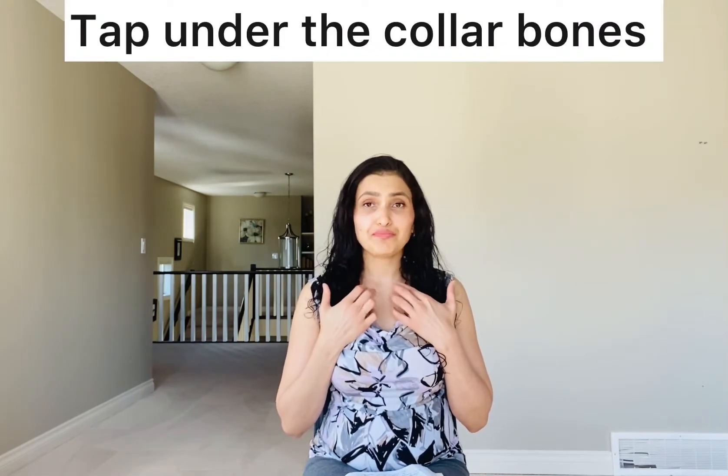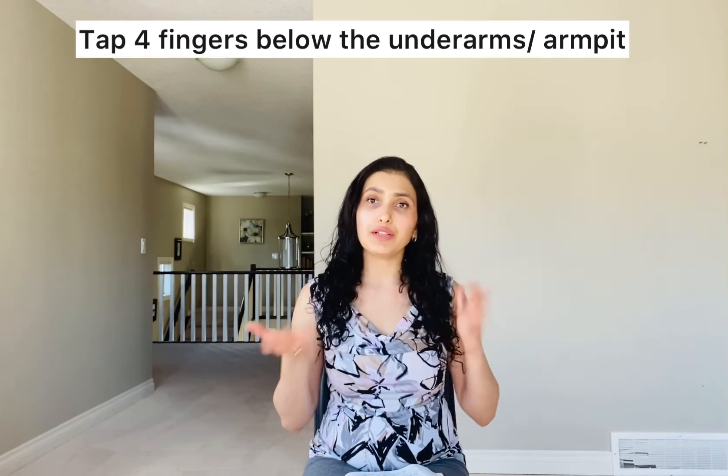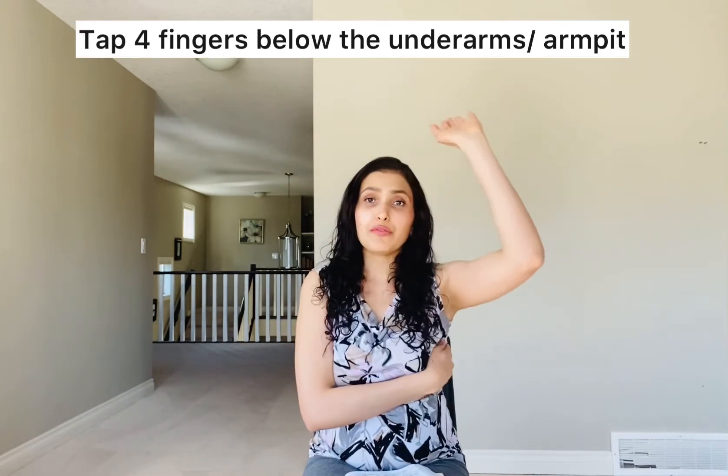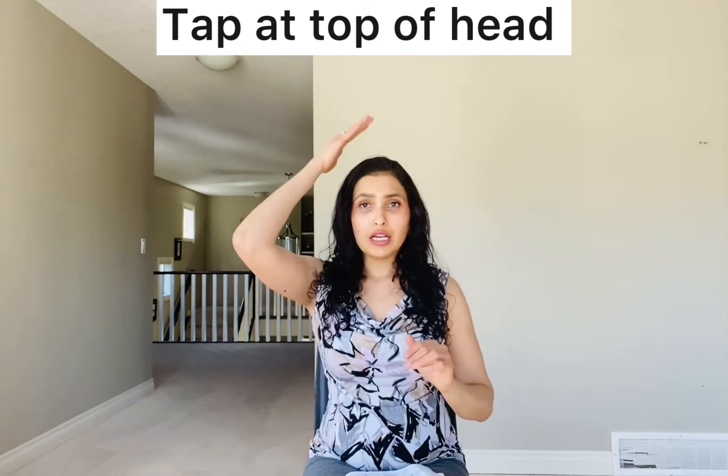Near the collarbone, just beneath it, aim to tap at least seven times or more at each point. Then under your arms — for women this would be four fingers beneath your underarm, near your bra strap. Then tap on your head to finish. Once you're done with this round, take a deep breath.